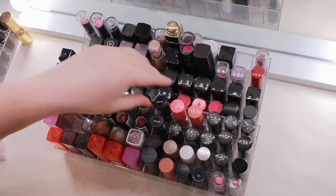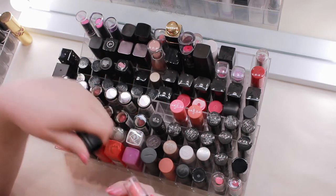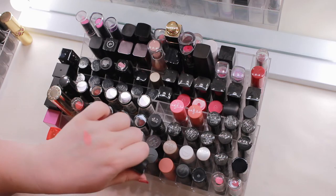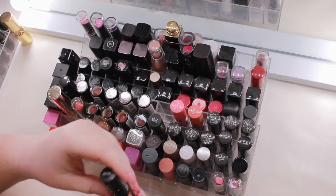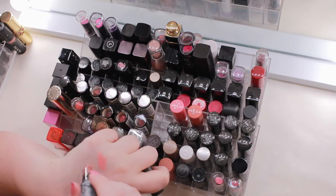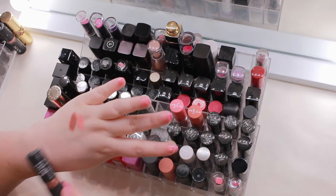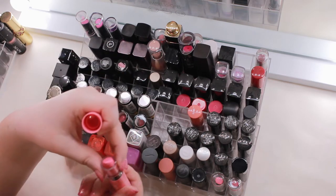Moving on to NYX — their matte lipstick in Hippie Chic is kind of like a neon pastel peach, I want to keep that one. Euro Trash is just a little bit darker than a color I would wear, so I'll let that one go — pretty formula but not my color.